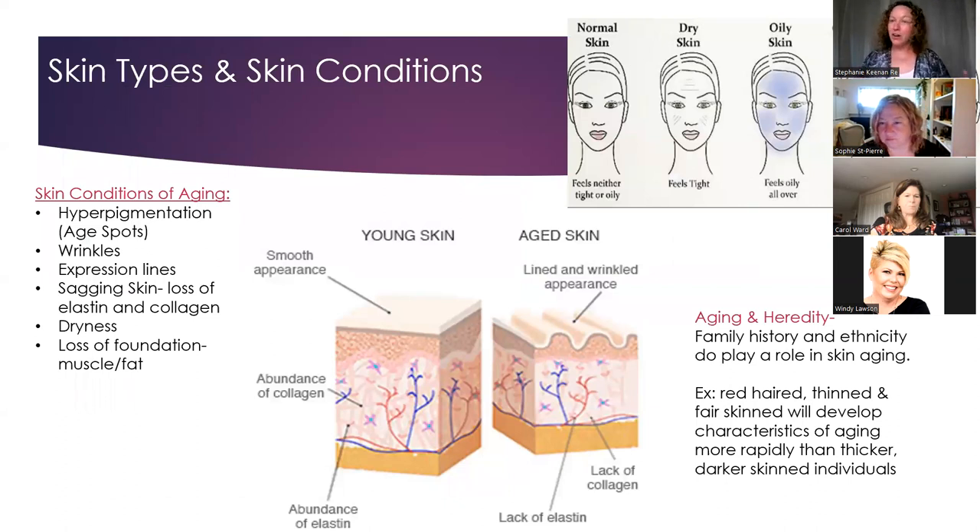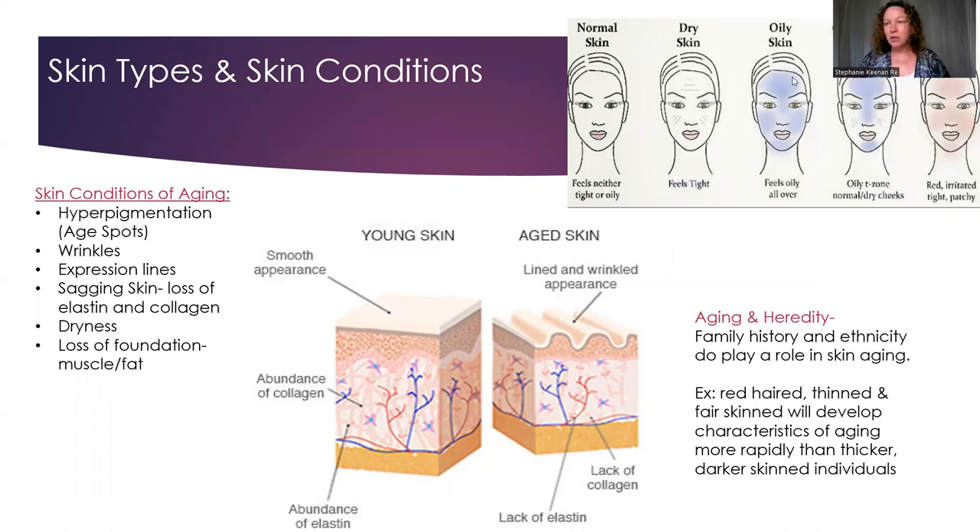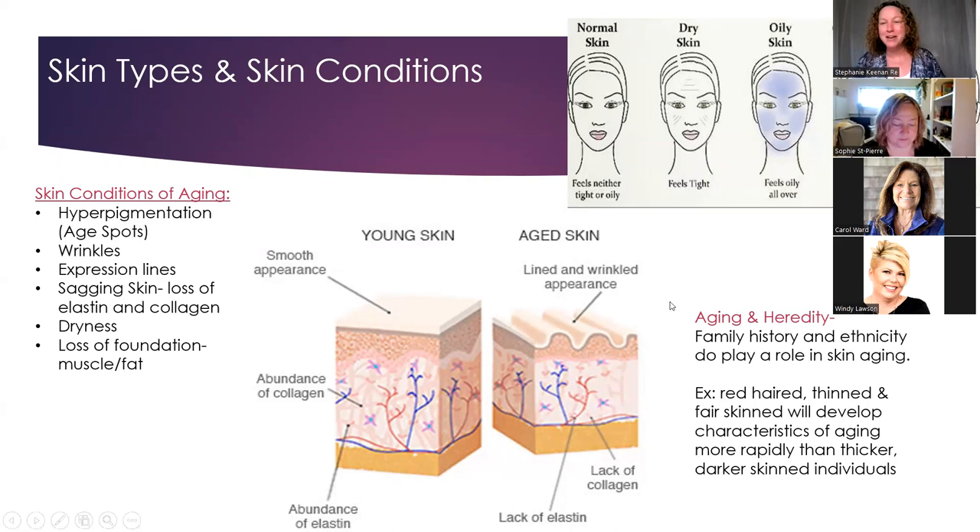When it comes to natural skincare, the first thing I do as an esthetician is look at someone's skin and identify their skin type. A normal skin type is not tight or oily — it's basically perfect. Very few people have absolutely perfect normal skin. We all tend to have some degree of dryness, oiliness, or combination. Dry skin feels tight and the pores look almost invisible. Oily skin has visible oil and larger pores.